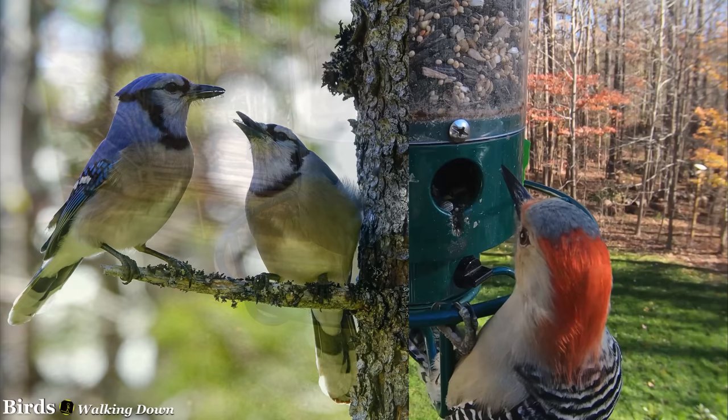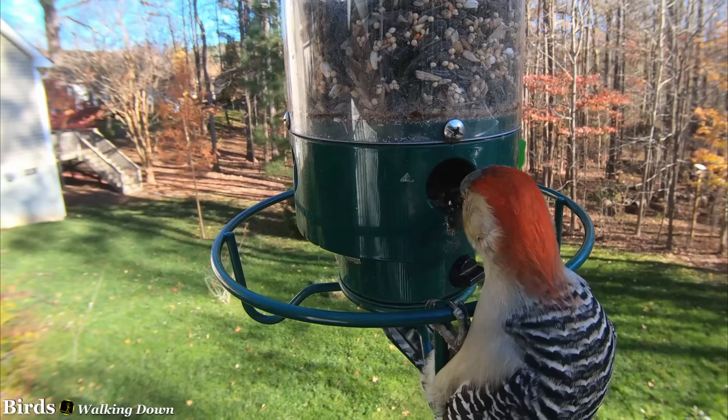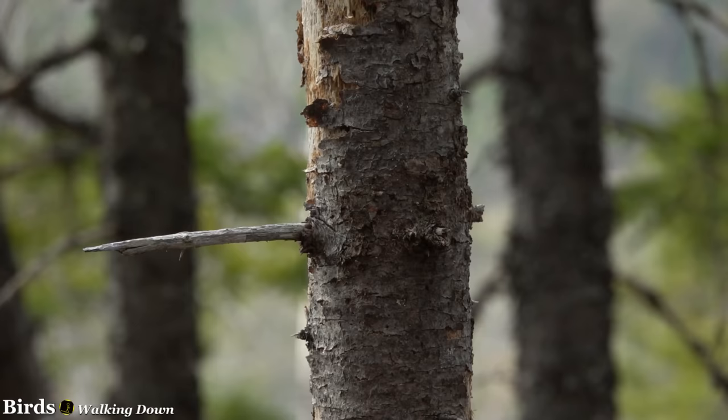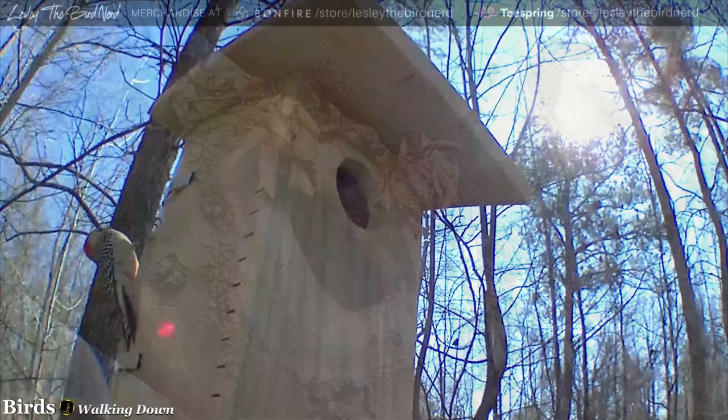These birds do not mate for life like some others, such as blue jays. They are thought to be monogamous, though, becoming a pair in late winter and remaining together throughout the nesting season, but finding a new mate the next year. Red-bellied woodpeckers choose a nest site typically in dead wood, such as dying trees or rotting fence posts, usually less than 50 feet above ground, though sometimes as high as 120 feet. An abandoned hole of other woodpeckers or a natural cavity may be used as well, and sometimes even a nest box.